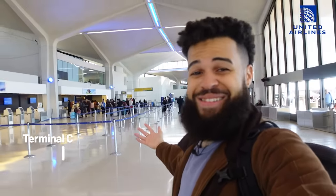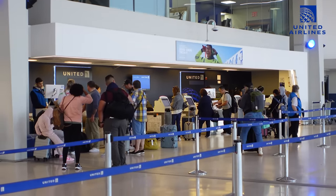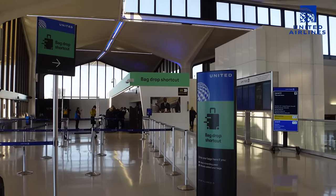I'm at Terminal C here at Newark, right in front of United's check-in area, and there's hardly anybody here. There are three ways you can check in: you can stand in line and wait to be served face-to-face, you can do it yourself at a self-service kiosk, or if you check in on the United mobile app like I did, you can go to the bag drop shortcut, which will save you a ton of time if the queues are pretty long.